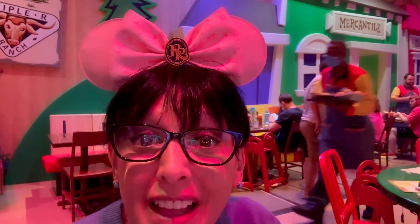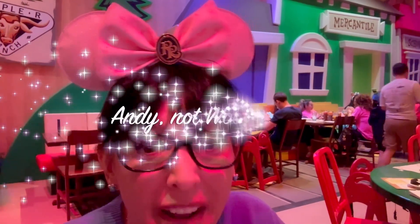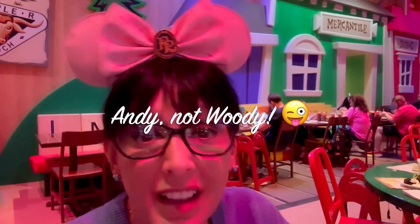You hear the bell and Woody is about to come into the room and everyone has to freeze — because everybody does: the staff, all the cast members, all the guests, everybody. And everyone plays along. It's just fantastic.